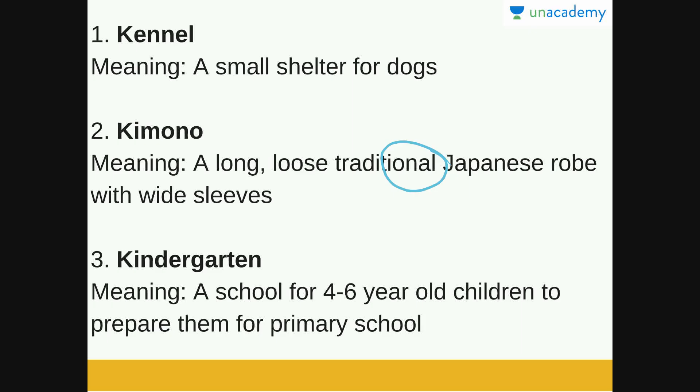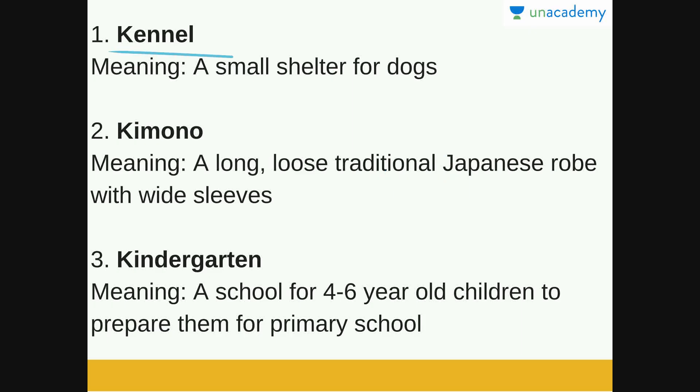Let's look at the first word which is Kennel. This is a common word — I am sure many of you will know it. Kennel is a small shelter for dogs; a building or structure for sheltering dogs. Even a group of dogs is called a kennel, so do remember that also.